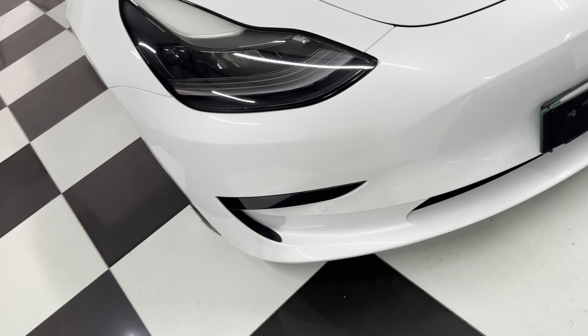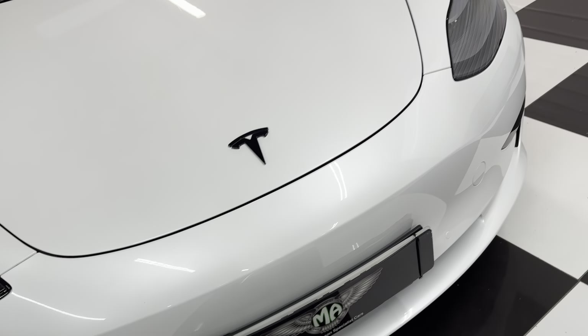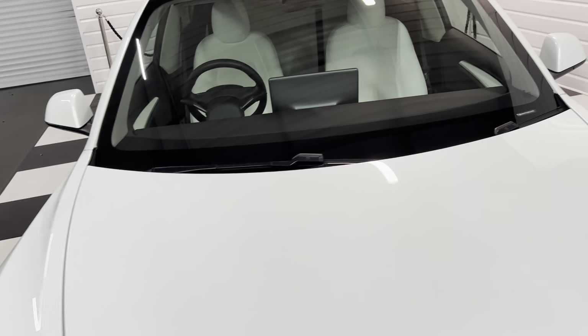I'll go carefully across the front for you — I can't see any stone chips, it's super. As is the windscreen, no chips.